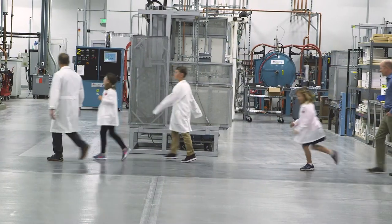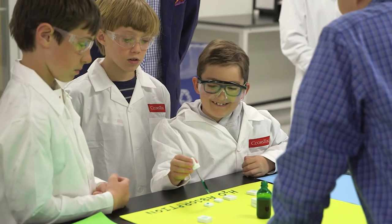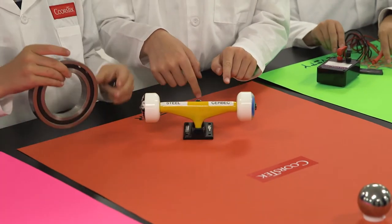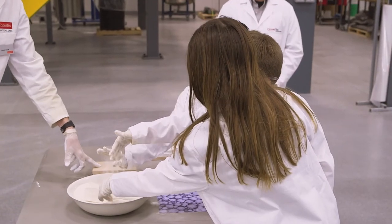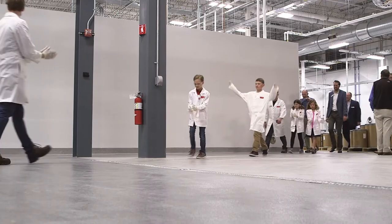If you look at where technology is going and we want to develop and lead that development, we really need to generate the next generation of engineers. We've got to go light that passion in them and help them see that vision for what the future looks like.